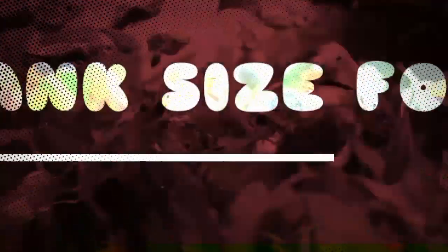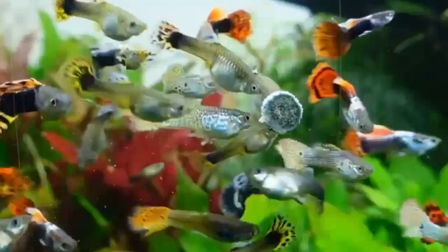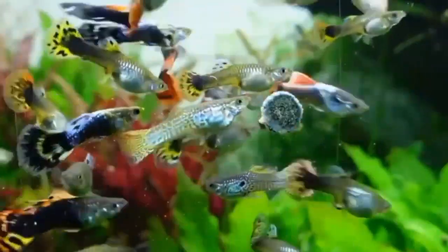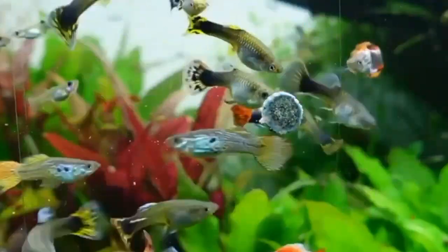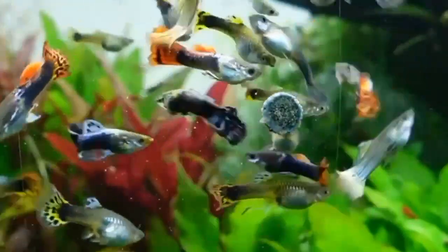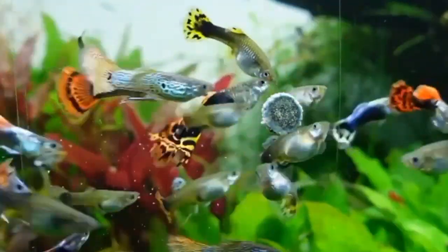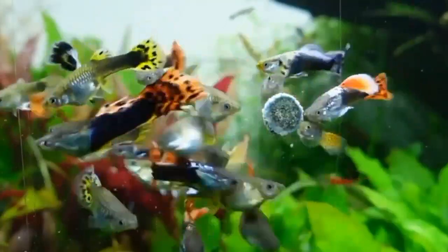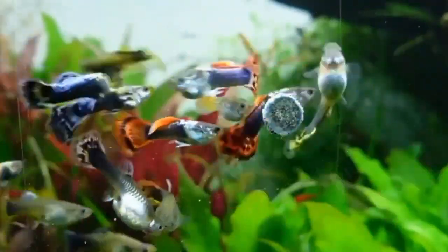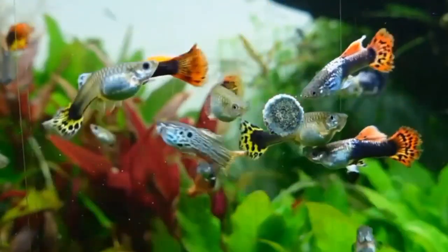Hello guys, welcome to my YouTube channel Aqua Station. Today we are going to talk about an important topic for all guppy fish enthusiasts. The topic is the ideal tank size for guppy fish. Guppies are one of the most popular freshwater aquarium fish due to their vibrant color and playful nature, but it's crucial to provide them with the right environment to thrive.